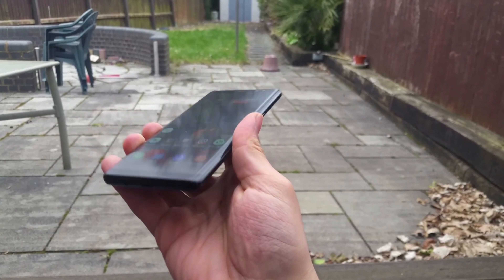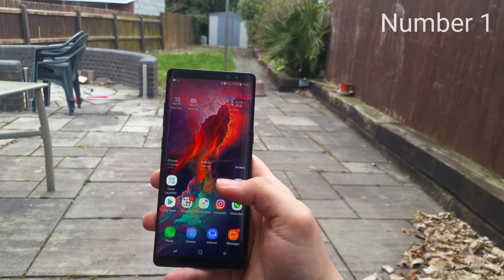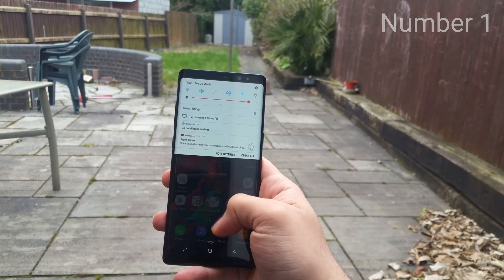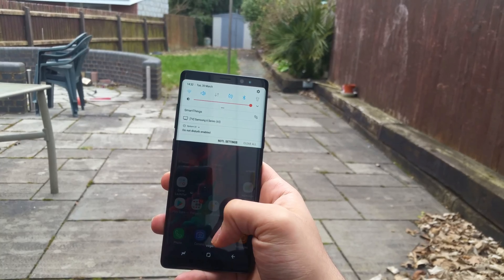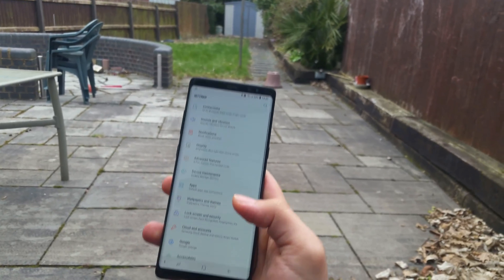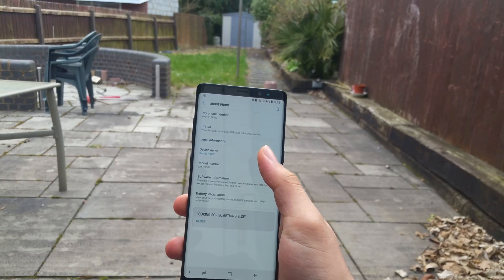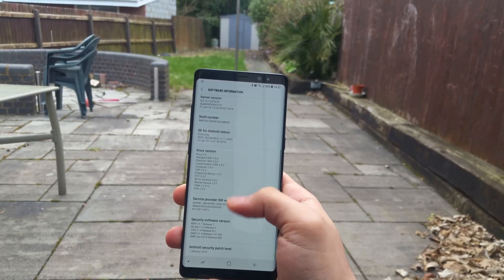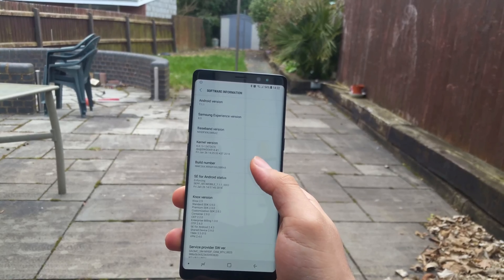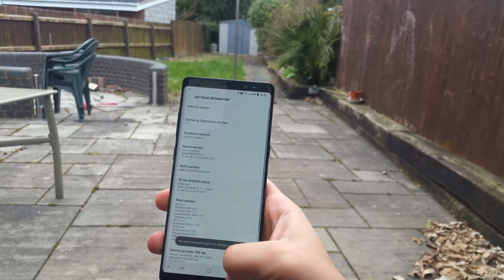Believe it or not, this video was filmed using a 2014 Samsung Galaxy Note 4. Trick number one: reducing animation scale. Most of you probably know this one, but it is still worth mentioning. Grab your phone and head over to Settings, scroll all the way down until you find About Phone, open that, then go to Software Information. In Software Information, look for Build Number and tap it several times until it says "You are a developer."